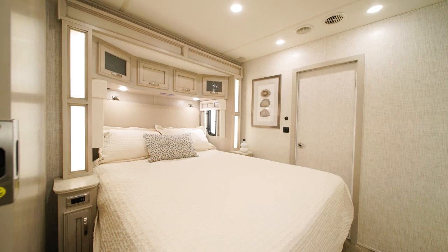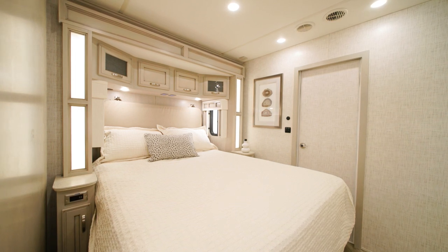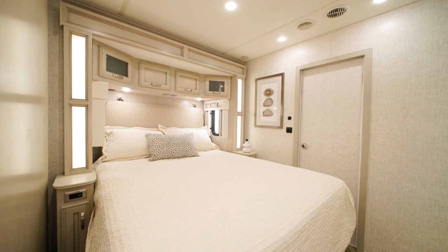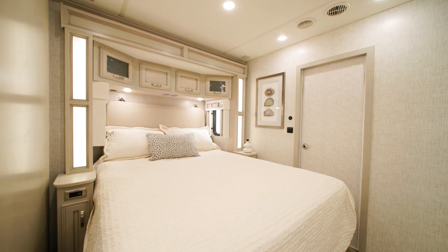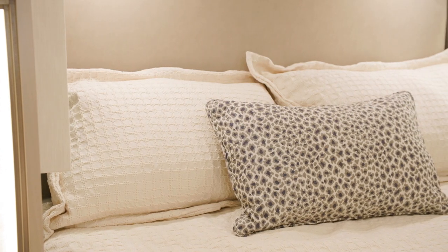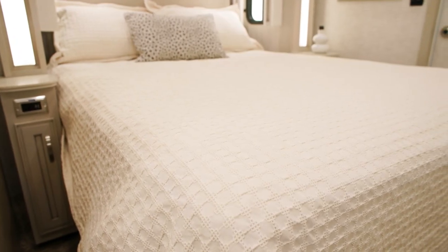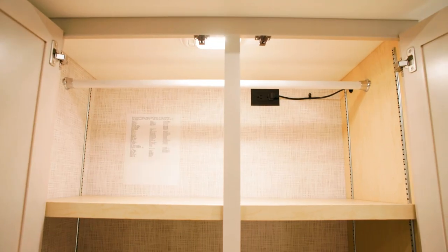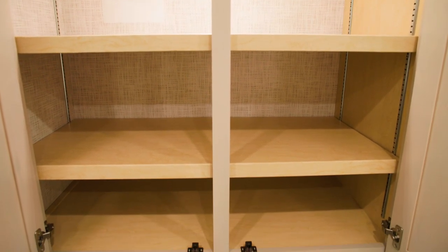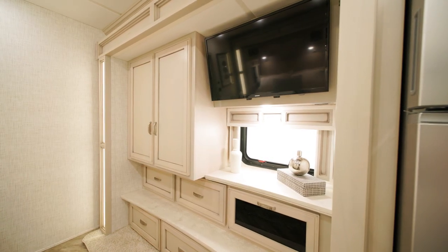In the master suite are several new features. In floor plan 3947 a queen bed is included, but a king size is standard on floor plan 3957, along with a pillow top mattress fully dressed in your decor theme of choice, which can be upgraded to a Sleep Number adjustable mattress. There is also a lighted shirt wardrobe and dresser drawers for storage needs, and a Samsung LED TV hangs across from the foot of the bed.